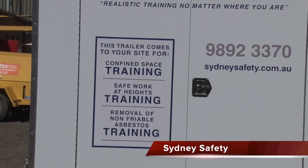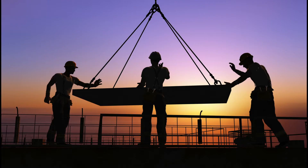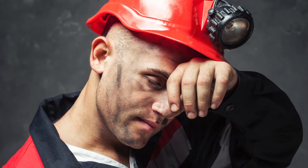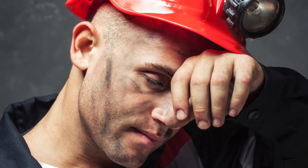Sydney Safety have been proactive in the development of the mobile training centre due to their own concern and that of specific clients over a lack of realistic practical training being provided to workers when on-site training is given by various training providers.